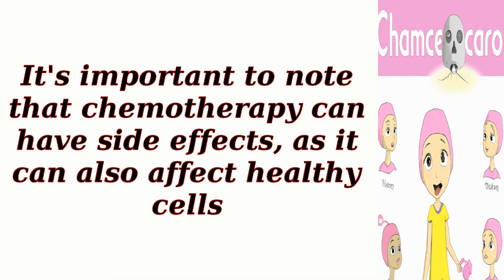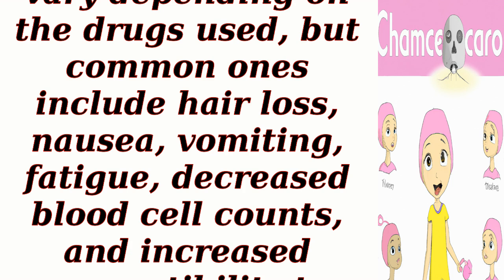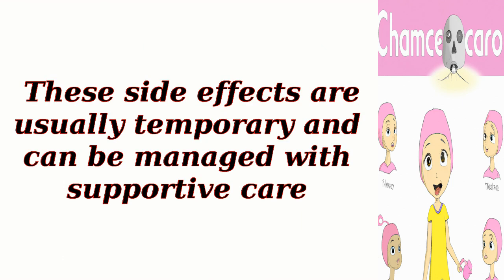It's important to note that chemotherapy can have side effects, as it can also affect healthy cells. The side effects vary depending on the drugs used, but common ones include hair loss, nausea, vomiting, fatigue, decreased blood cell counts, and increased susceptibility to infections. These side effects are usually temporary and can be managed with supportive care.